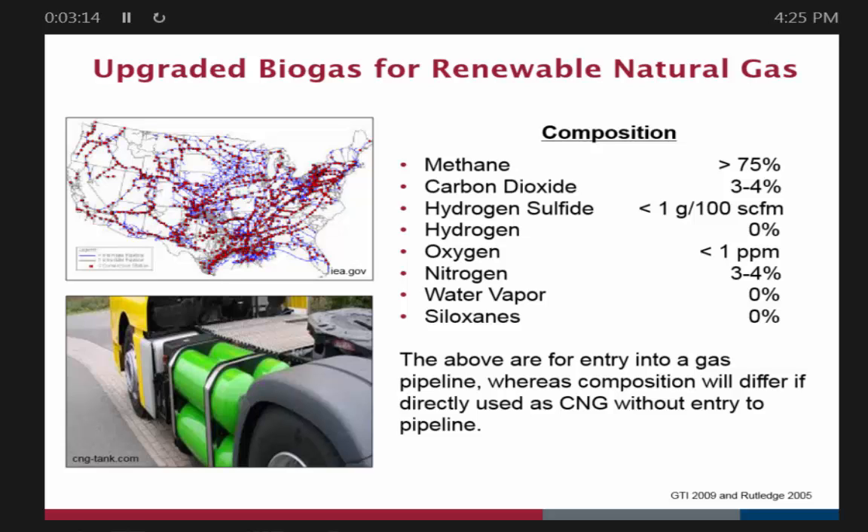To go from raw biogas to putting it in the pipeline or into direct vehicle use, you need greater than 75 percent methane — though that's a bit of a misnomer; you really want 98 to 99 percent. You want your carbon dioxide very low, your hydrogen sulfide extremely low, hydrogen at nothing, and oxygen as close to nothing as possible. So you really need to scrub almost everything out and get it to pure methane.